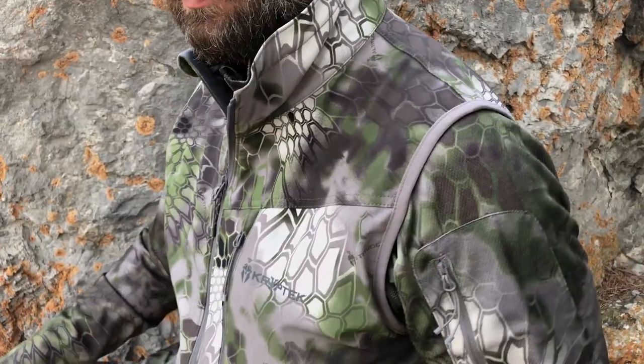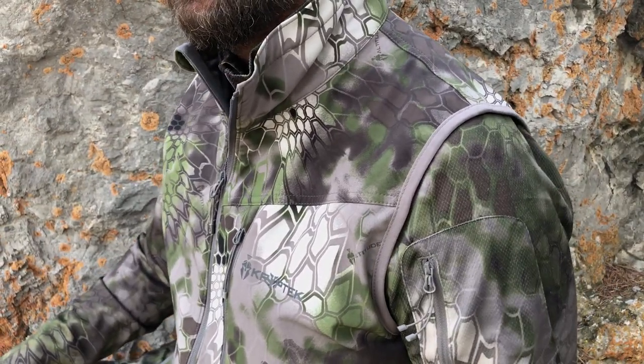Hey guys, Scott Reekers here with Eastman's Hunting Journal, and I am here today to review the Bora vest from Cryptek. Thank you for following the reviews here on Eastman's Hunting Journal YouTube channel, our e-news, and on the blog. Make sure you subscribe to our channel so you can get more reviews like this one.